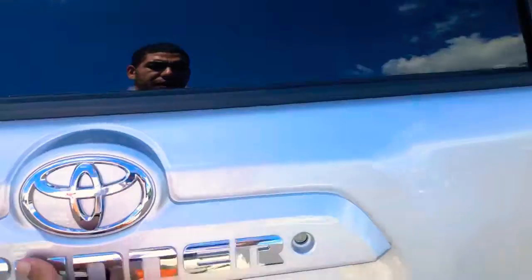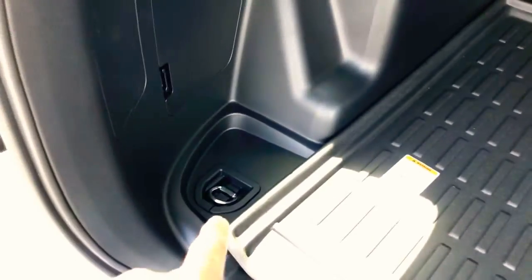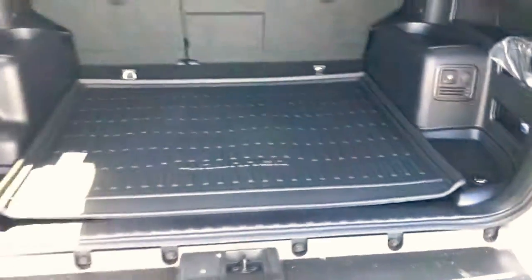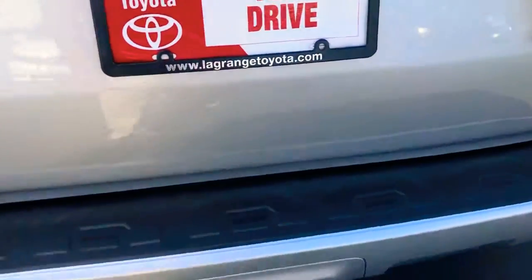We'll come to the very back. Like I said, we've got an all-weather mat so we can load up the back — don't have to worry about getting anything dirty. We've got some anchor points so we can strap stuff down if we need to and get the towing done.